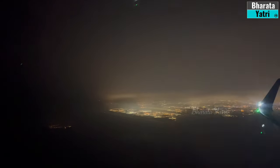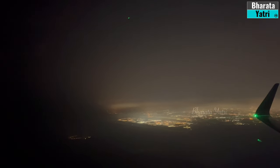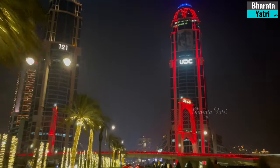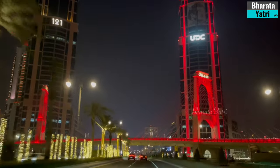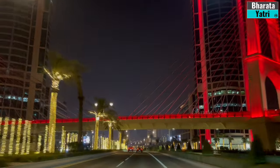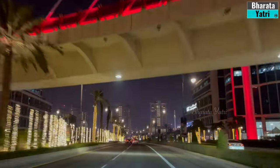Doha, with its blend of tradition and modernity, has left me captivated. From its rich cultural heritage to its stunning contemporary attractions, this city offers a tapestry of experiences that make it a must-visit destination for any traveler. Thank you for joining us on this journey. Don't forget to like, share, and subscribe for more adventures. Until next time, take care and bye.